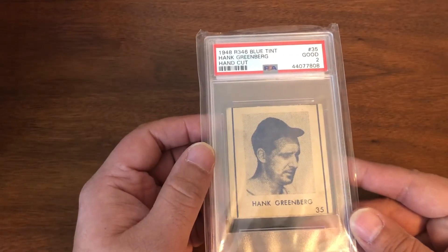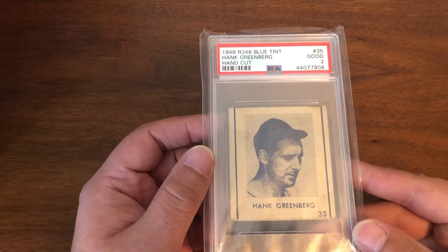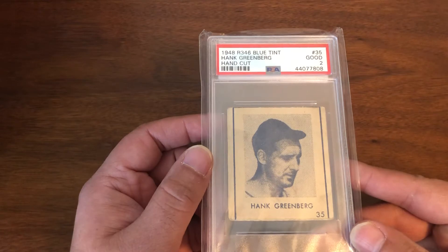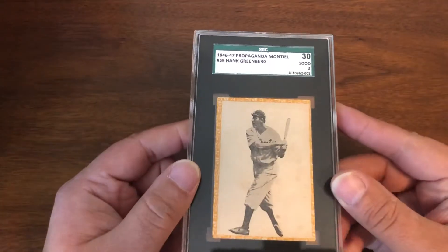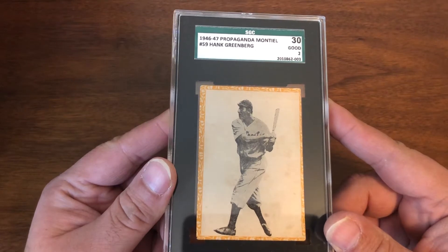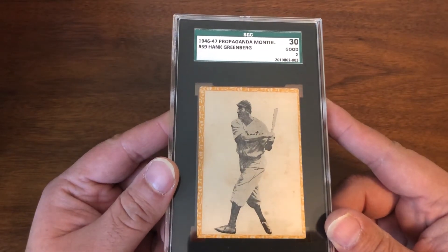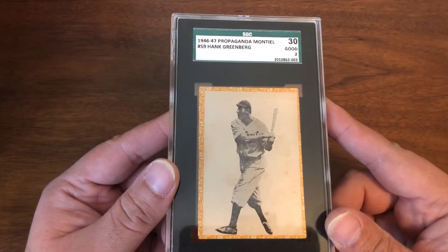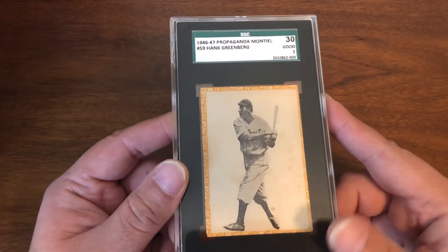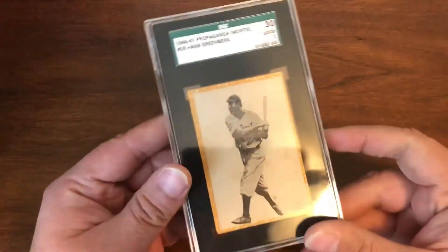Next up, 1948 Bowman R346 blue tint Hank Greenberg cutout — these are going up quite a bit in price. Next up, an incredibly difficult card: Propaganda Montiel, a Cuban issue, Hank Greenberg from '46-'47, in an SGC 2 — a really good-looking SGC 2.